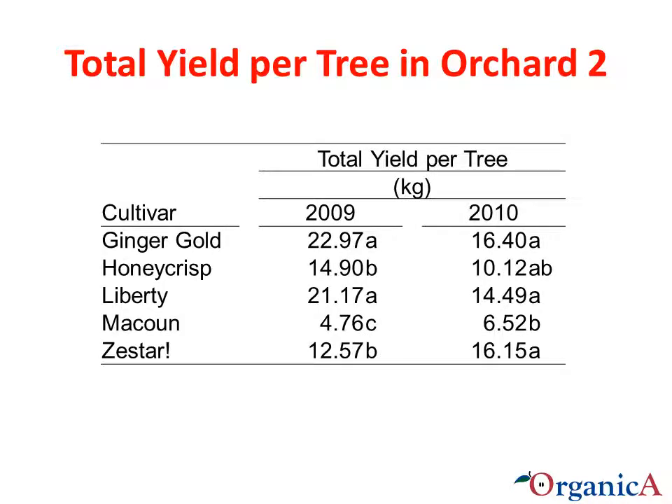Here is the total yield per tree in Orchard 2. You can see the lower yields due to the frost in 2010. McAllen had the lowest total yield per tree in both years, though in 2010 its yield was not significantly different from Honeycrisp. Ginger Gold ranked the highest in yield per tree in both years.